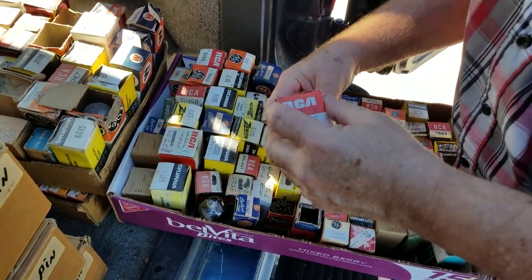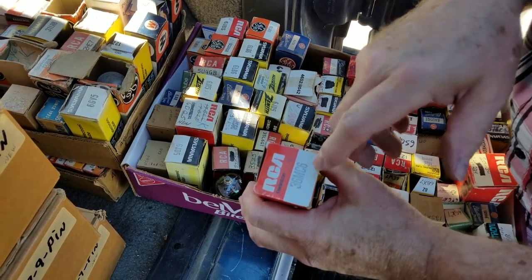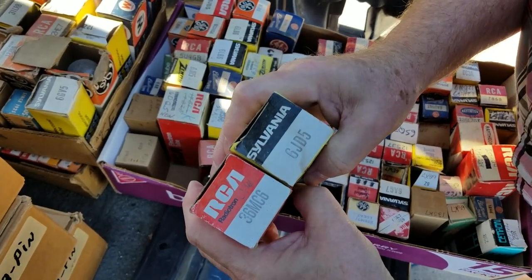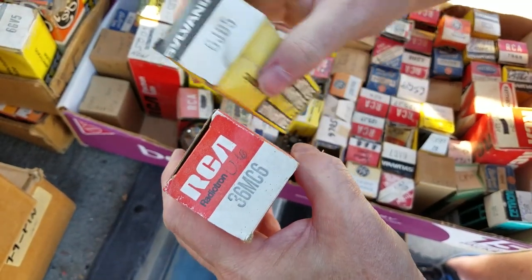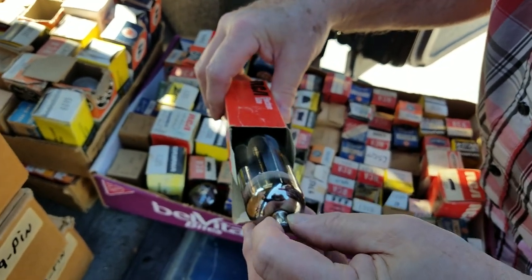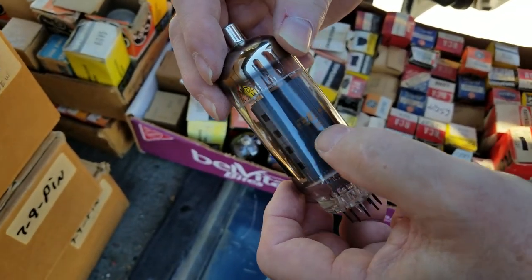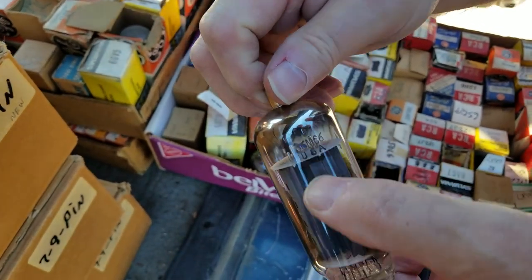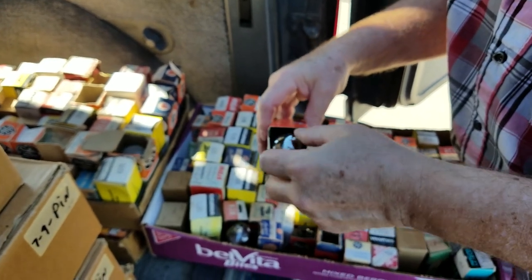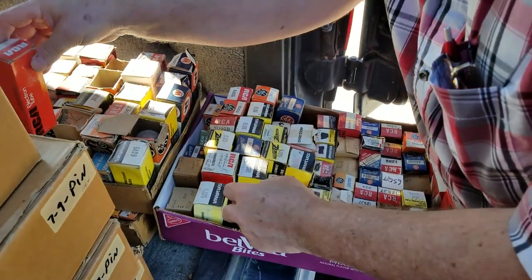Sometimes I can tell if it's Sylvania or not just by the painting on the tube box — the same ink and density of ink. This box says RCA from what's left of it, but I can tell by the looks that it's a Sylvania tube — got the gray-gold text. So RCA was having Sylvania actually run RCA-branded boxes in their factory. They bought from whoever was making a certain number of tube at that time.